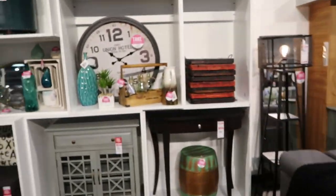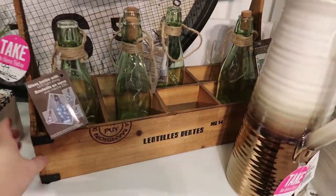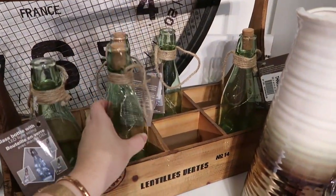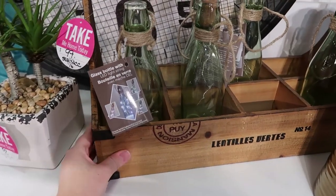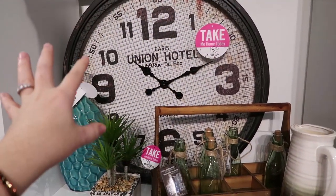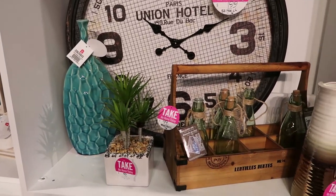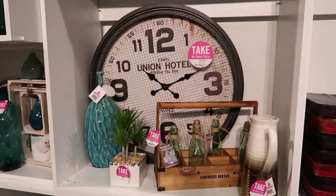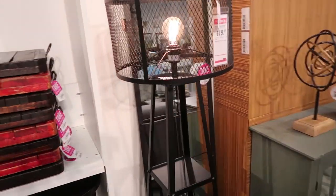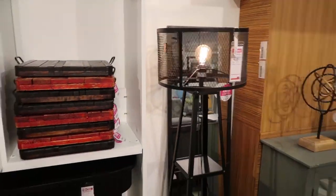I'm also loving some accessories over here with a definite farmhouse look — this antique-looking crate with little lit bottles. Rustic wood and anything that looks antique definitely belongs in a farmhouse home, as well as anything that looks a little industrial. This lamp here is really neat too — it's called the Bryson floor lamp, and it's industrial but would look great in a modern farmhouse home.